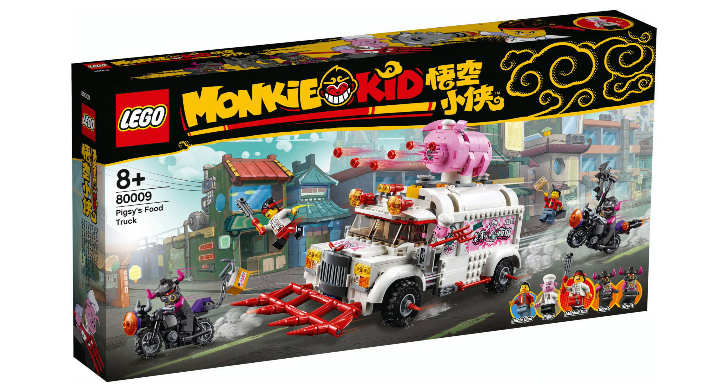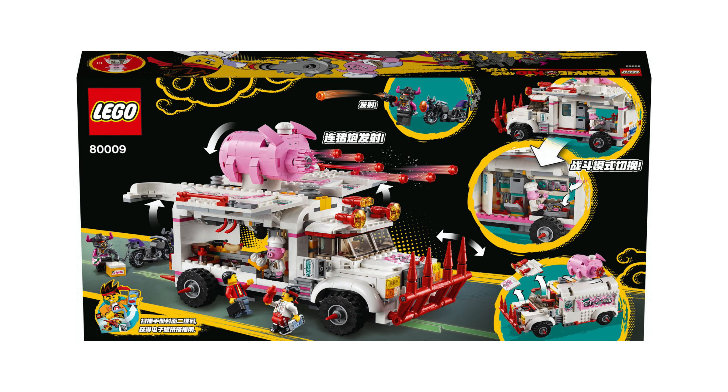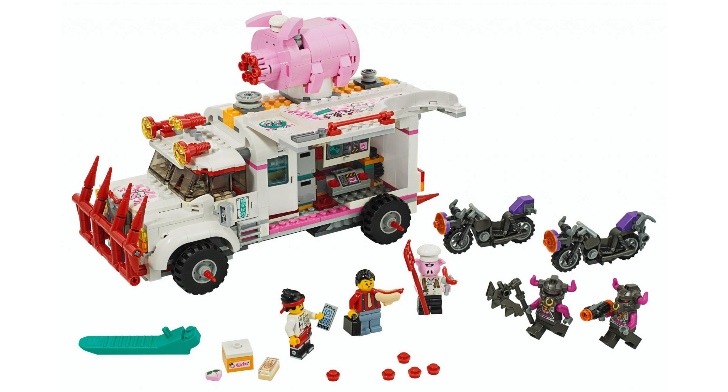This is the Pig's Food Truck, set number 80009. This has eight hundred and thirty two pieces included and will cost seventy dollars.